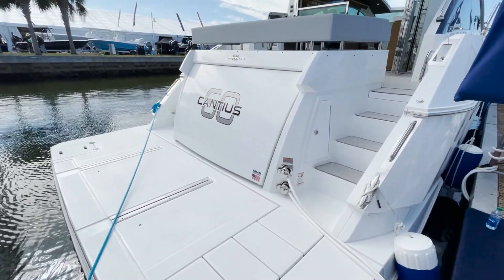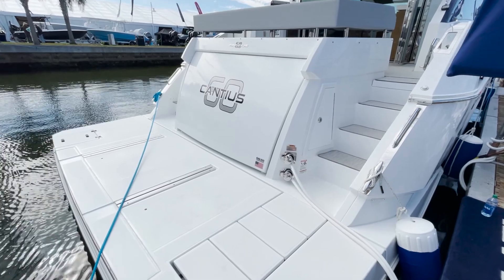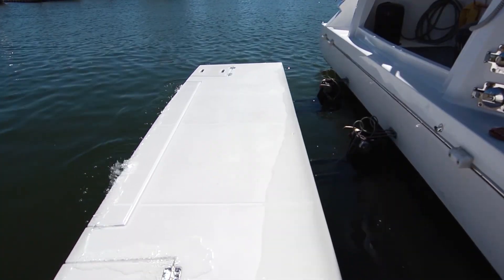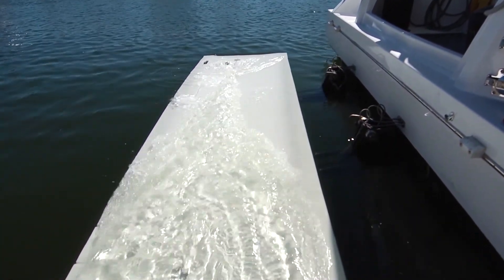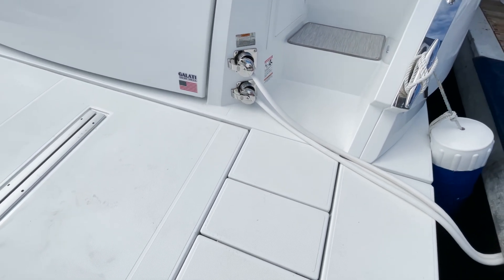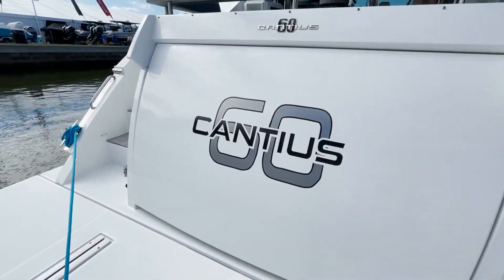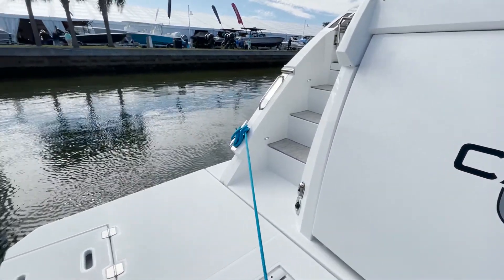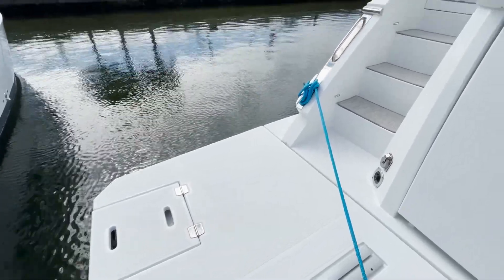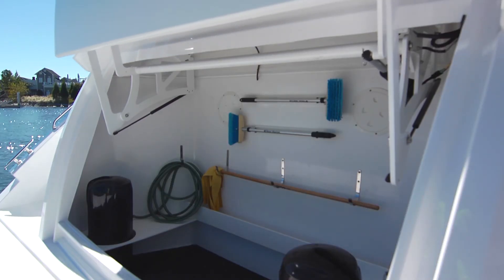As we step aboard this beautiful 60 Canny Cruiser's Yacht, what you're going to notice is this huge articulating swim platform. It slides down for easy egress from the water up onto the boat. There's a covered ladder right here, and then you have a huge electronically actuated storage locker right here in the back of the 60. Absolutely beautiful.